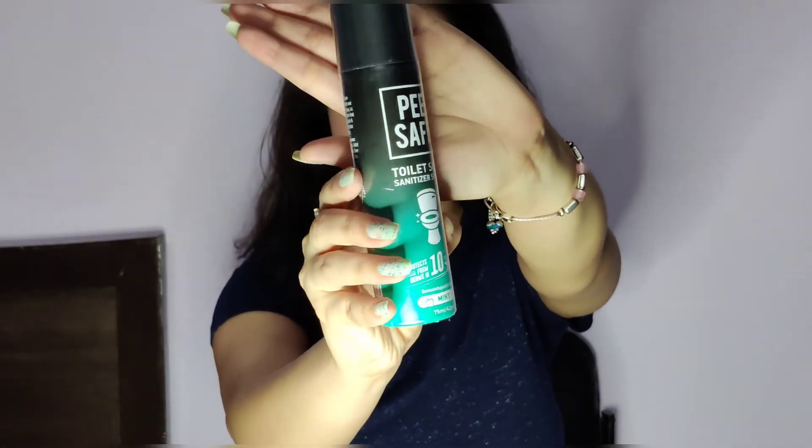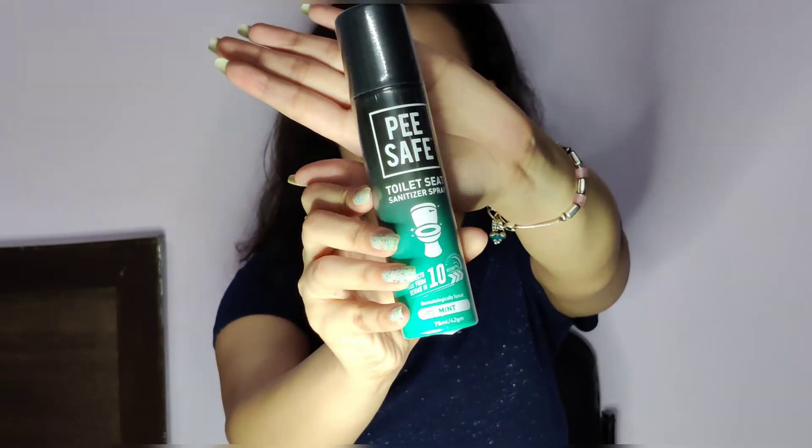This is the E-Safe Toilet Seat Sanitizing Spray — this is how it looks. As you can see, given today's situation, a sanitizing spray is a must for every girl. This was Rs 180 and there may be no discount on it.